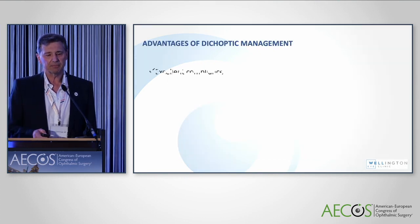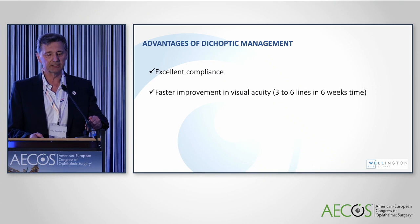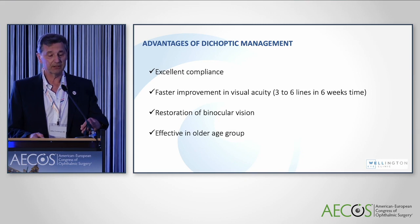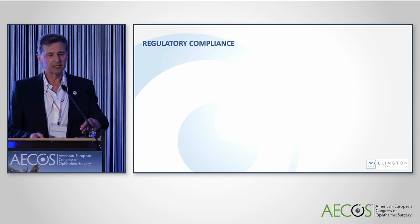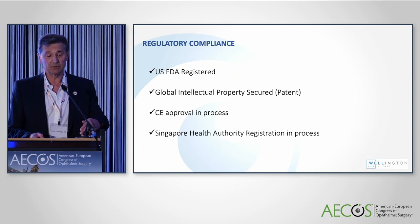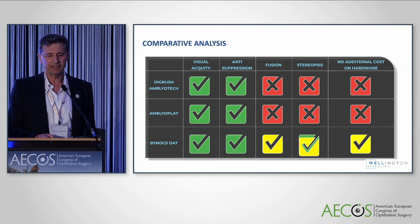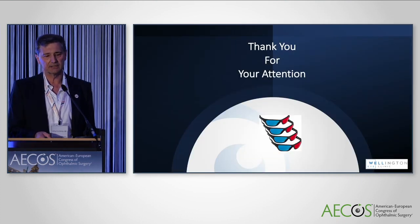The advantages of dichoptic management are very good compliance — you're playing a game and no one knows you even have amblyopia. There's faster improvement in visual acuity — three to six lines in six weeks — and restoration of binocular vision. It's effective in the older age group and there are no recurrences. From the regulatory side, it's FDA registered, global intellectual property secured, CE approval is in process, and it's approved in Singapore and India. Compared to other therapies on the market, Binocs is the only one that also addresses fusion and stereopsis and is hardware agnostic.